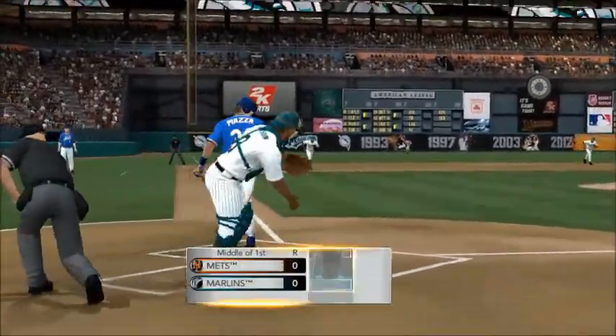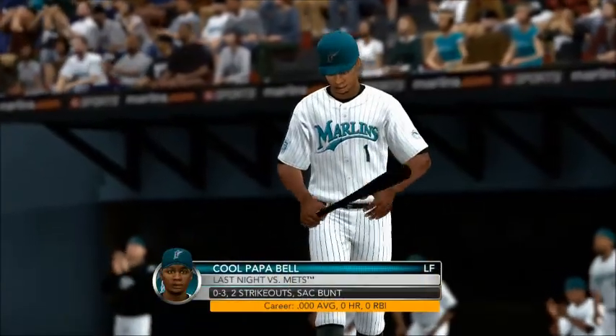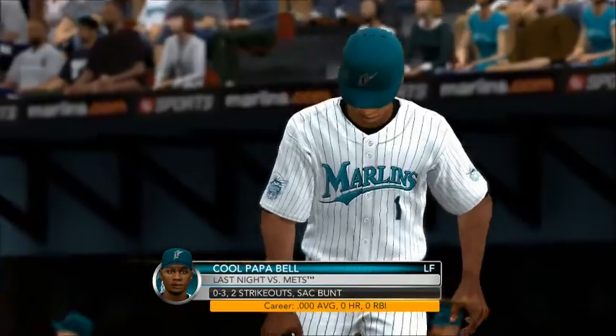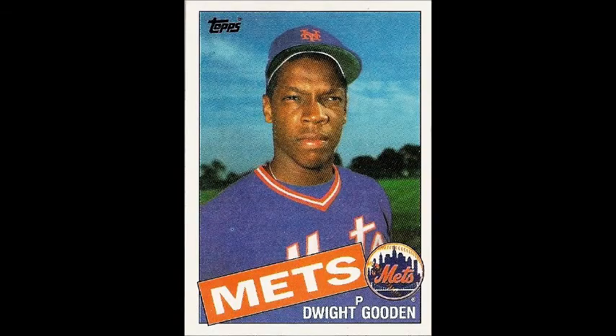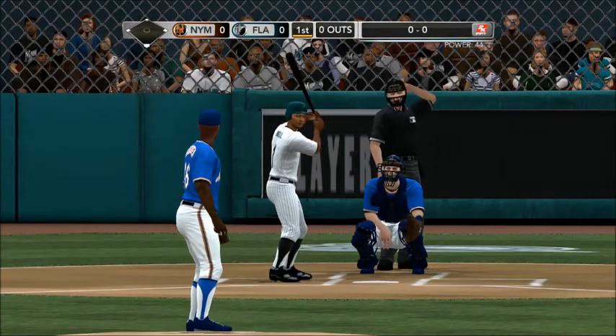No runs, no hits, nobody crossed the plate in this half inning and nobody left on base. Bottom half coming up — Florida Marlins. Bell's in the box. At the age of 19, Doc Gooden quickly developed a reputation with his 98 miles per hour fastball and sweeping curveball, becoming the premier strikeout pitcher of his day. Started here in the home half of the first.